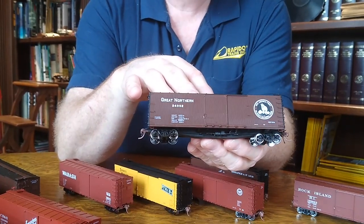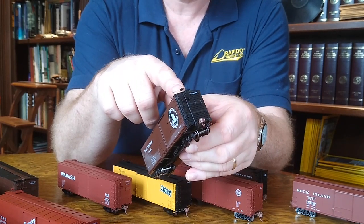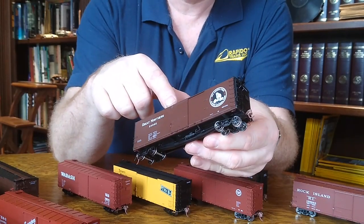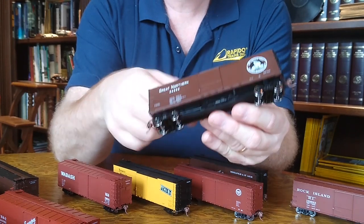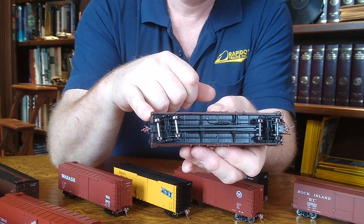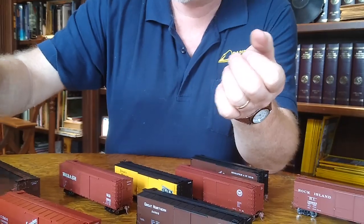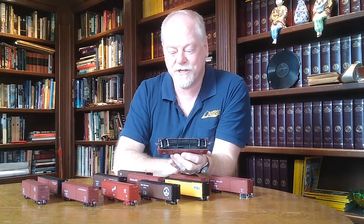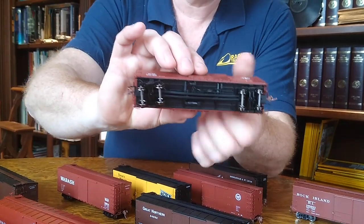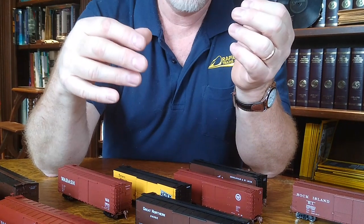The Great Northern car here is very typical of the way that the cars would have been delivered. They had stem winder hand brakes, most of which kept that through their entire service life. Karma cut levers, which is kind of an unusual design. Of course, our model has completely freestanding grab irons — individual grab irons. This car has the KC brake system, which has the combined reservoir and cylinder. In later years, many of these cars were upgraded and rebuilt with the AB system that most of us are familiar with, which is the three-component system we're more used to seeing in modern freight cars. We've modeled both systems, depending on the paint scheme, so that you can have an accurate car for the time period that you're modeling.